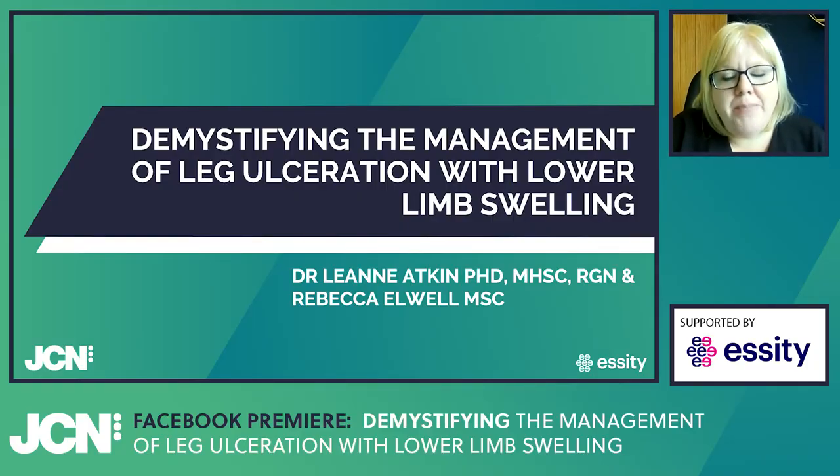Hi, thanks for those introductions, Sam. I'm absolutely delighted to be here tonight. My name is Leanne. I'm a Vascular Nurse Consultant at Mid-Yorkshire NHS Trust, and I'm here with a great friend of mine this evening, Rebecca, to talk to you about how we demystify the management of leg ulceration when we're thinking about leg ulceration combined with common lower limb swelling. This Facebook premiere is slightly different — me and Becky wanted to give you an informal chat to get you thinking within your clinical practice, but we needed to provide an overview of the basics to set the context of our later conversations.